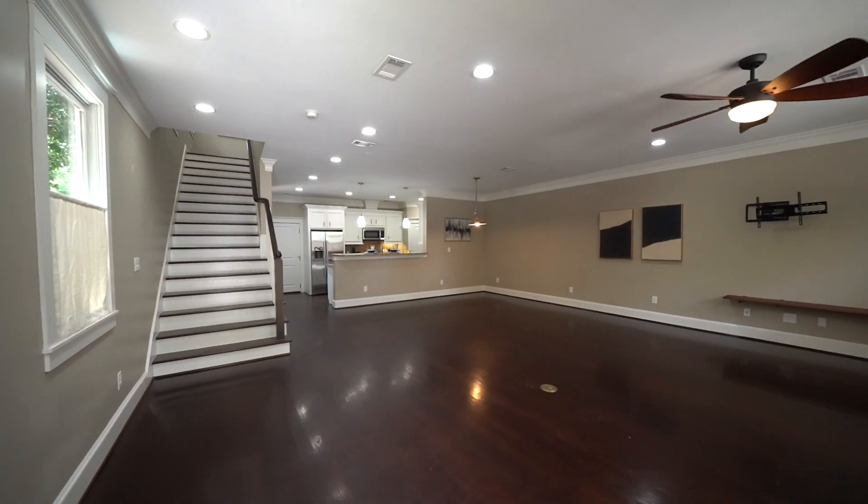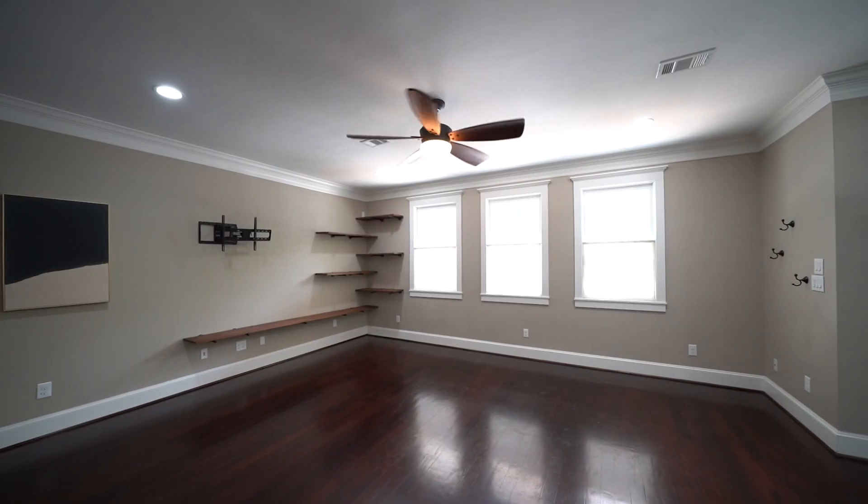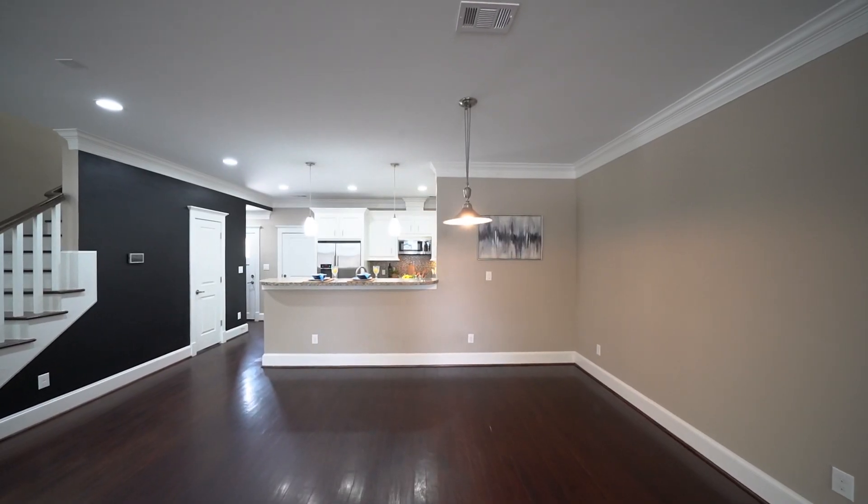Entering the home, you are greeted by tall ceilings with double crown molding, recessed lighting, and hardwood floors throughout the living areas. The spacious living room is surrounded by windows and leads to the formal dining room.